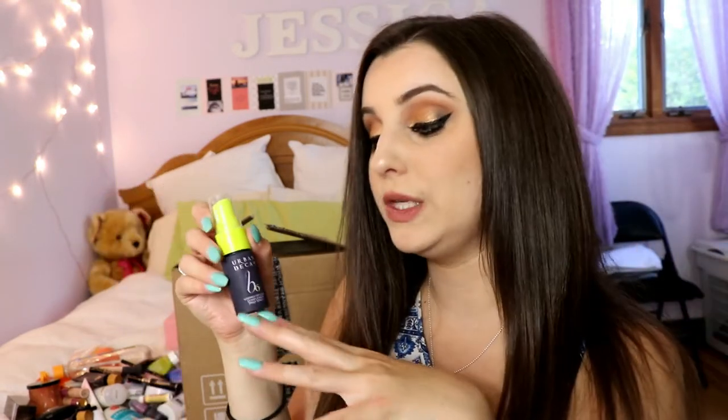I went through the Urban Decay Vitamin Infused B6 Complexion Prep Spray, which you apply as a prep spray before putting on your makeup. I absolutely loved this product and will definitely repurchase. It gives a nice shine to your face and really rejuvenates your skin, which is huge for me especially in the morning before makeup. It's so refreshing — and it's cruelty-free and vegan.